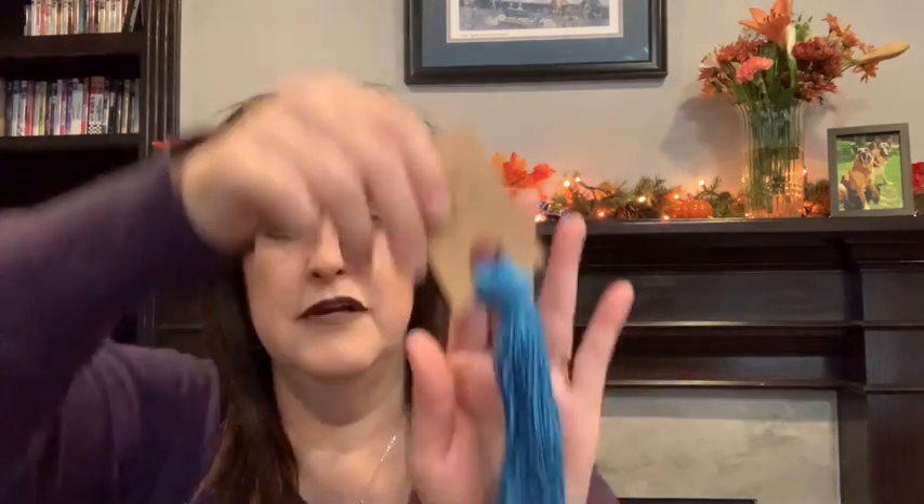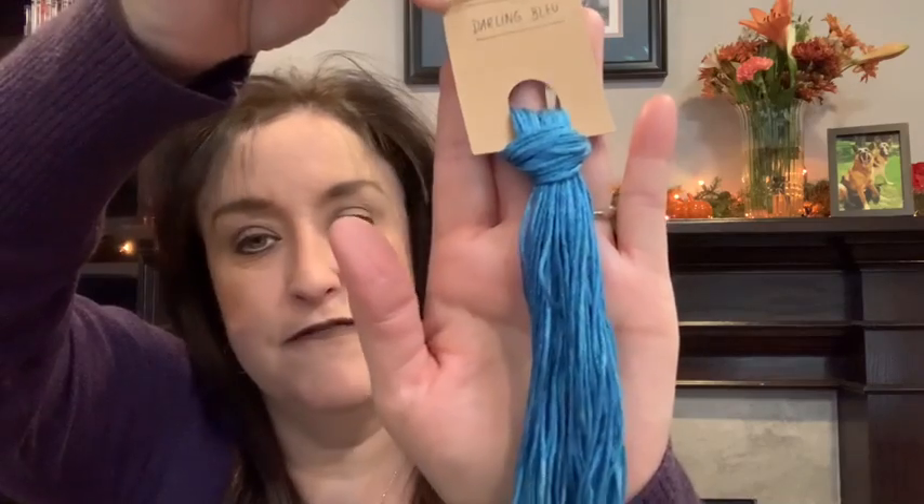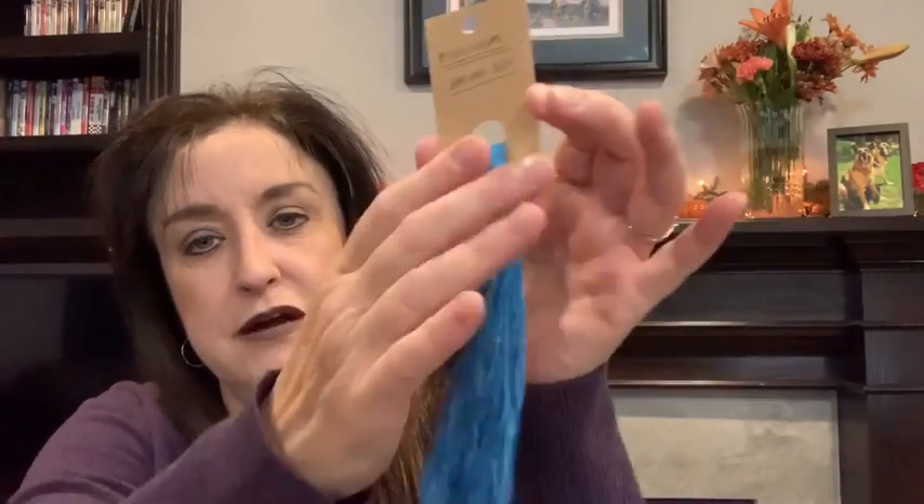A friend from Portugal named Sandra, who watches my videos, sent me some floss from Mrs. Sadas — it's called Darling Blue. It is a beautiful, gorgeous silk. Mrs. Sadas is located in Spain; her name is Raquel and she's on Etsy — M-I-S-S-U-S Sadas, S-E-D-A-S. I'll link her Etsy shop below.